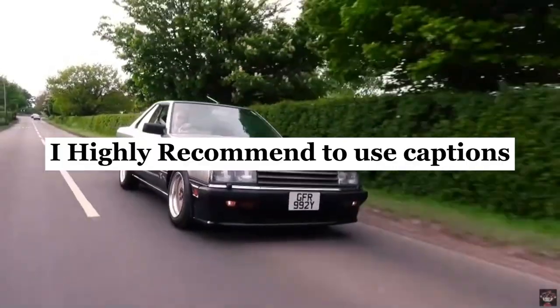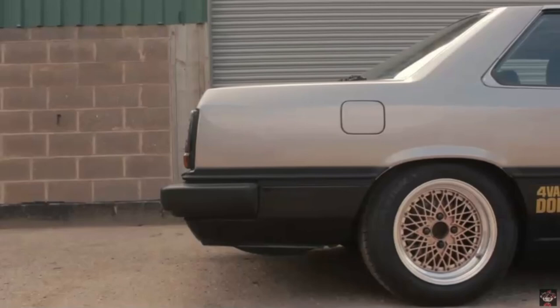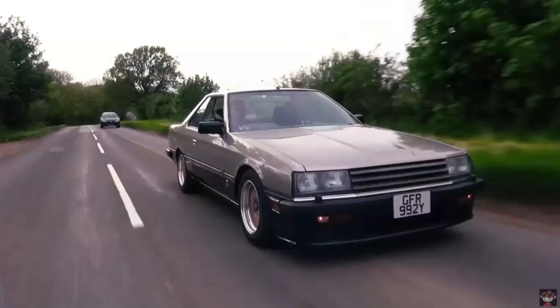Start rotating, Pistonheads, because today we're diving deep into the revving journey of how Nissan revolutionized the world of supercars and had to be nerfed because of it.